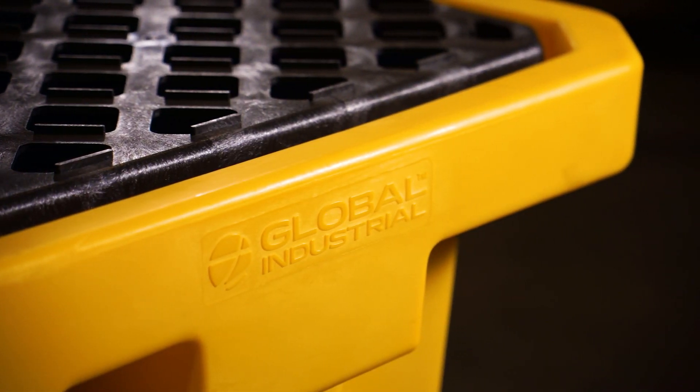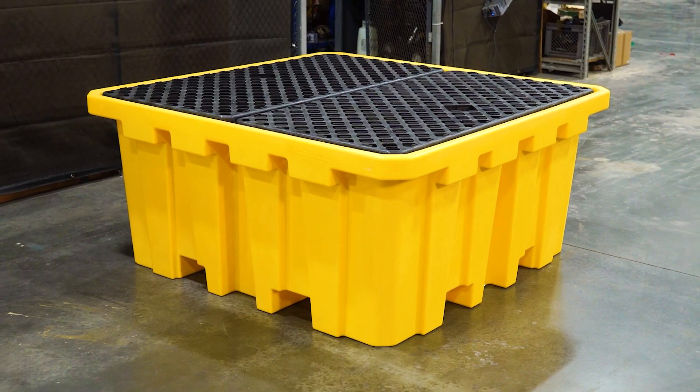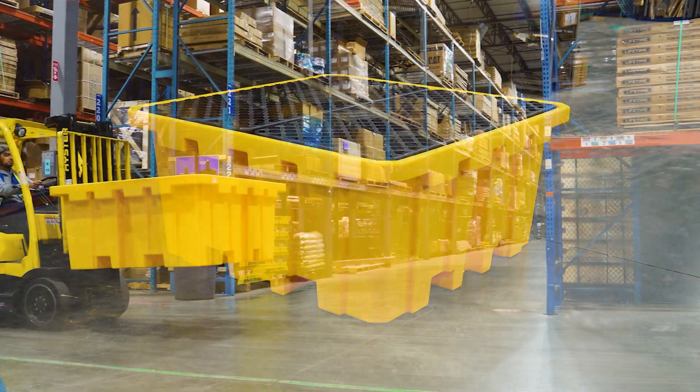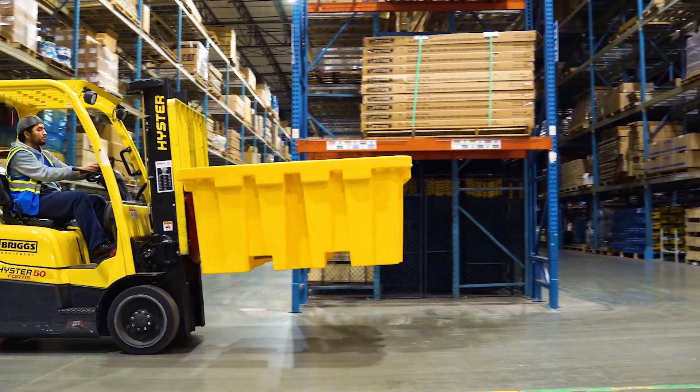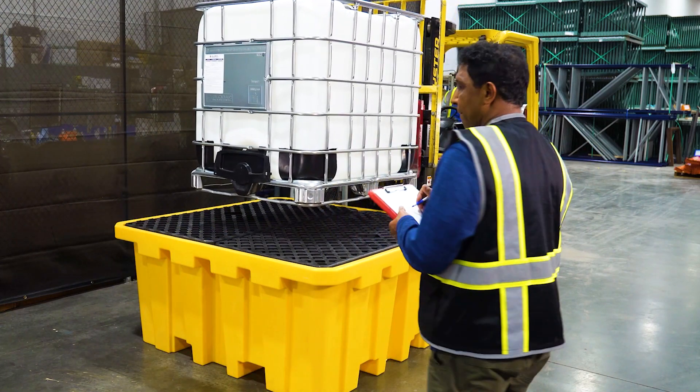The Global Industrial IBC Spill Containment Pallet with Drain is intuitively designed to help ensure safe IBC handling while containing unforeseen leaks and spills. Ideal in warehouses and large facilities where intermediate bulk containers require a reliable and versatile pallet platform for storage.